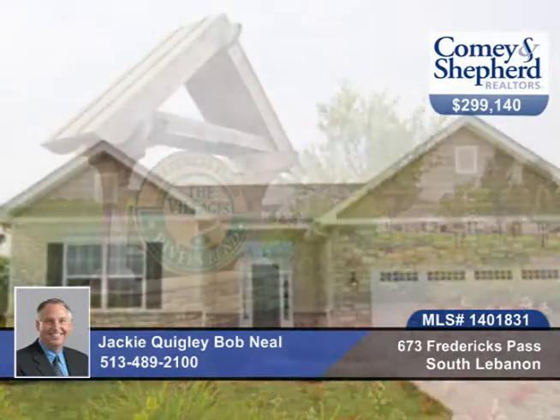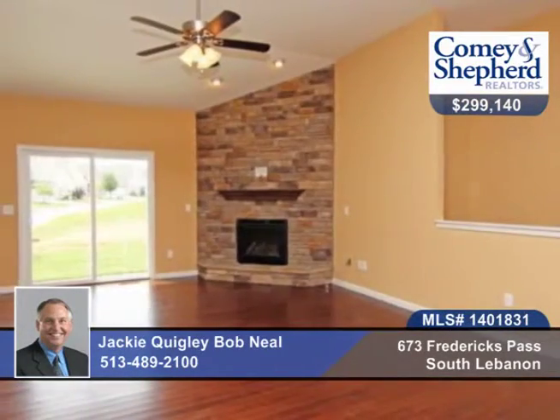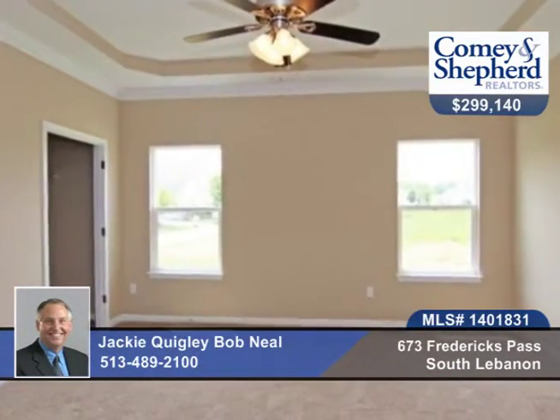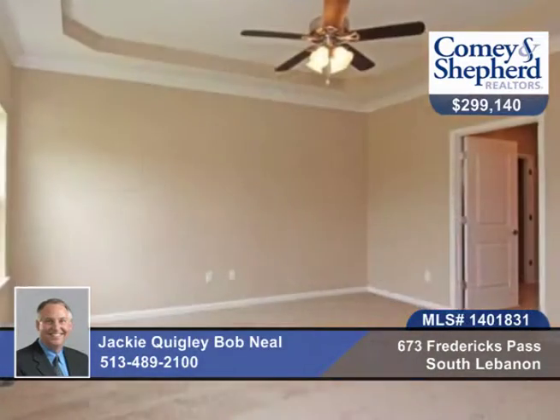This 3-bedroom, 3-bath lifestyle ranch home is a Modark Homes model. There's a gourmet kitchen with granite countertops and stainless steel appliances. There are high ceilings and lots of closet space. Beautiful finishes throughout and lots of upgrades.